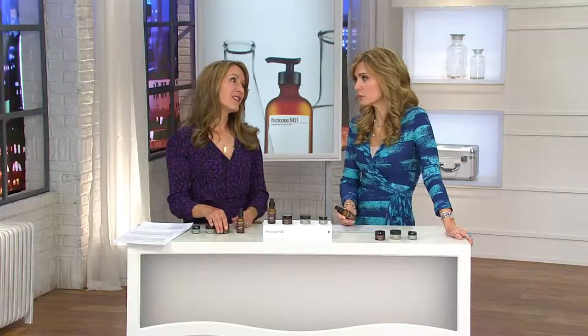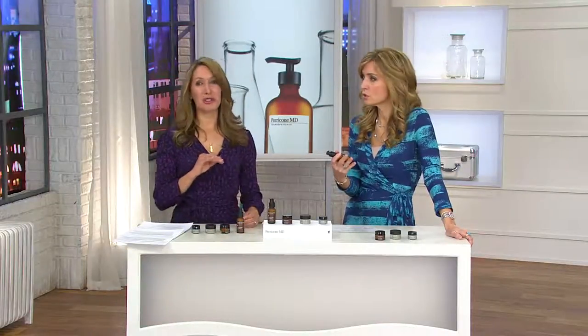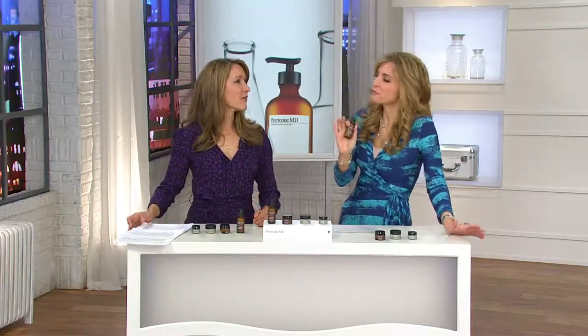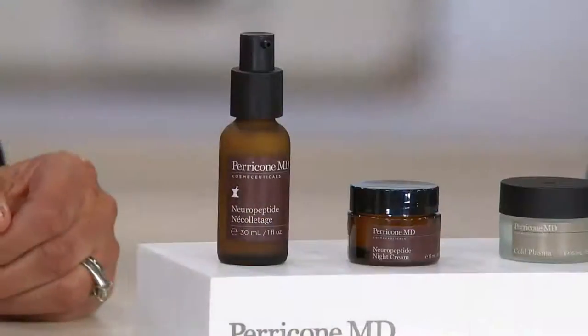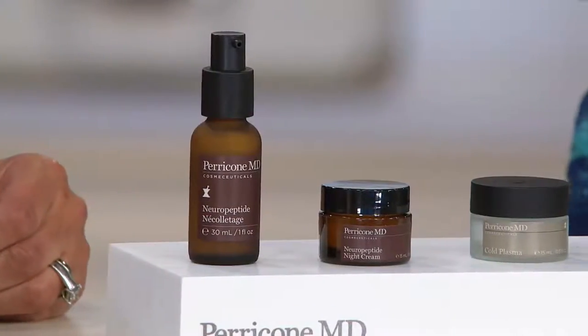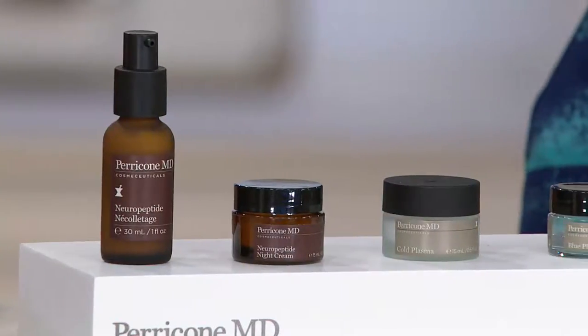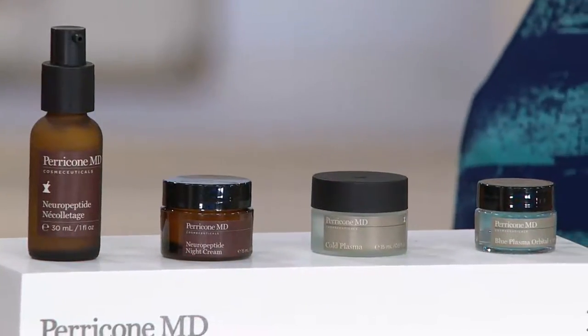Those are serious terms — certainly not pretty terms. But when we talk about fine lines or the first signs of aging, there are a lot of products out there for that. Very few, though, for deep lines and wrinkles, leathery appearance. That's why I say those are dramatic terms for which you can expect dramatic results.